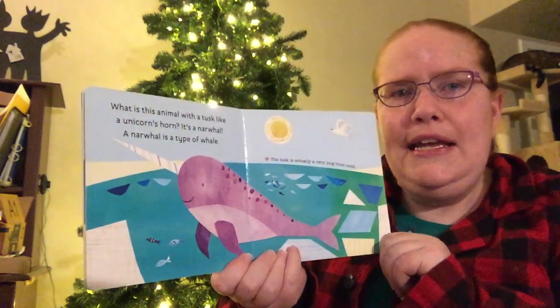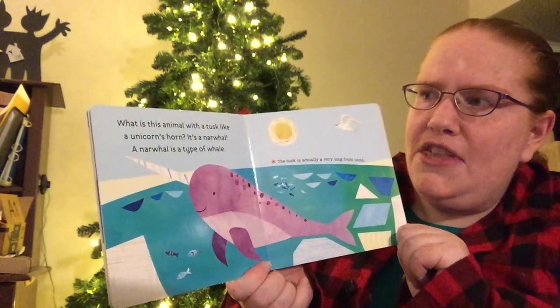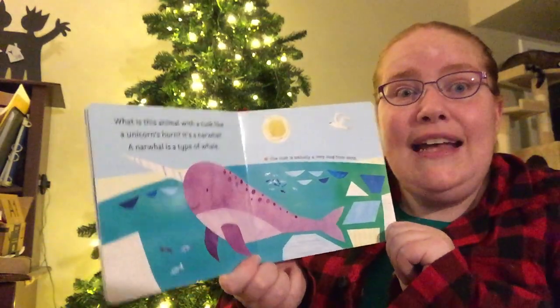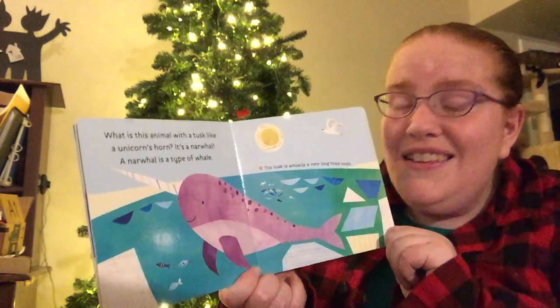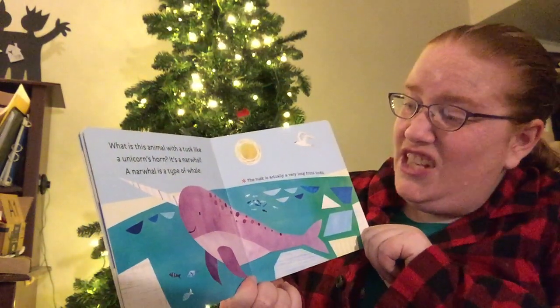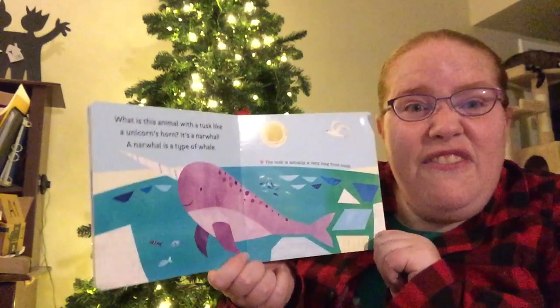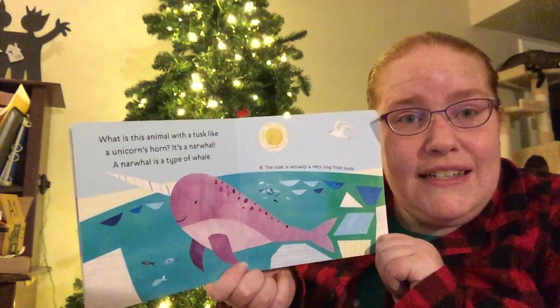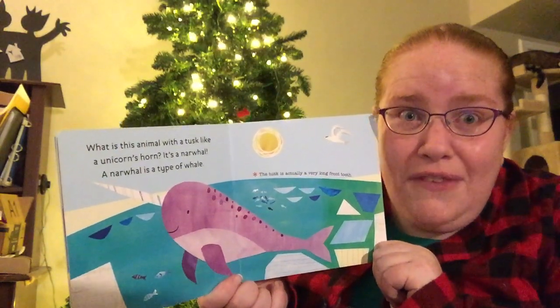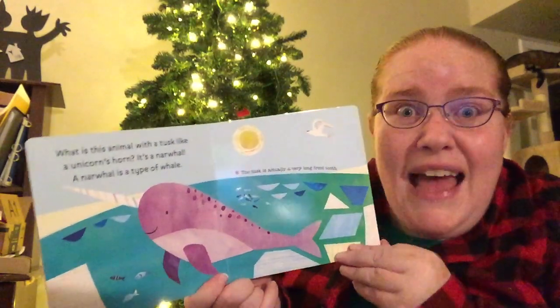What is this animal with a tusk like a unicorn's horn? It's a narwhal! A narwhal is a type of whale. The tusk is actually a very long front tooth. There's a narwhal in Auntie Colleen's favorite Christmas movie, Elf.